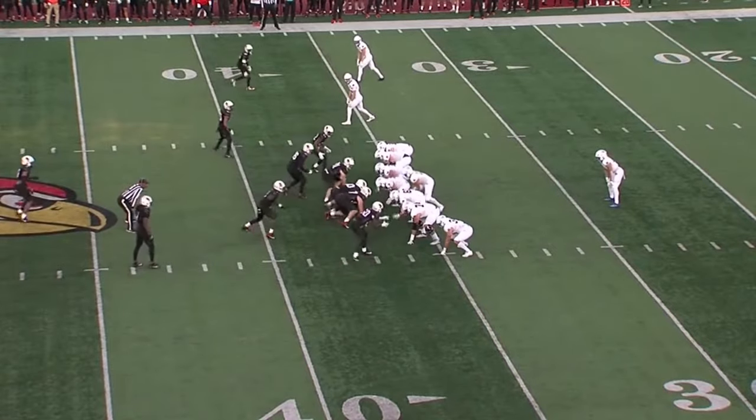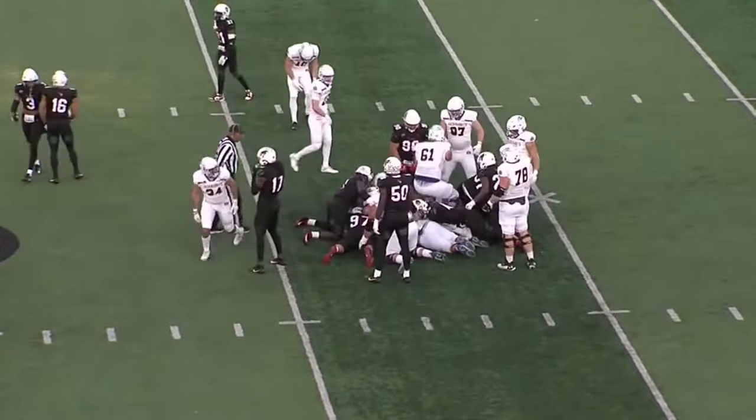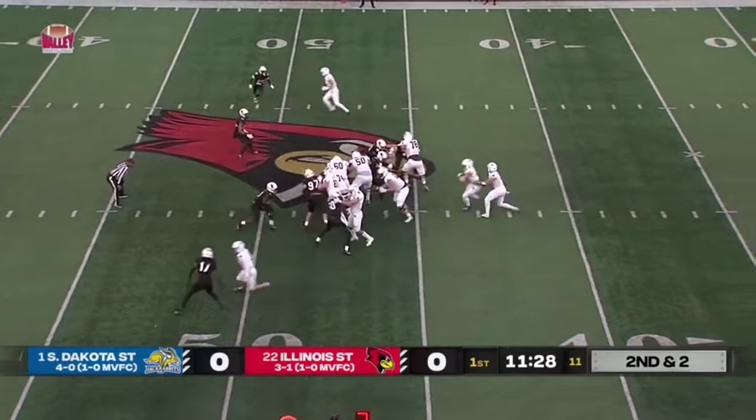They figured they'd take a shot on second and one. Now they've got a third one and Gronowski's just going to keep it and dive forward. They have converted — already have a third down make here on this drive.